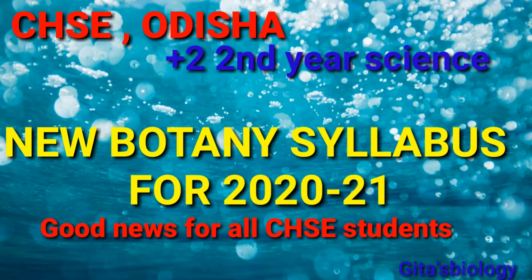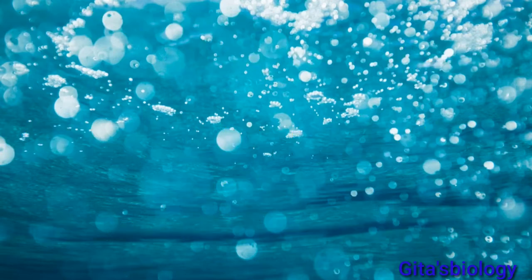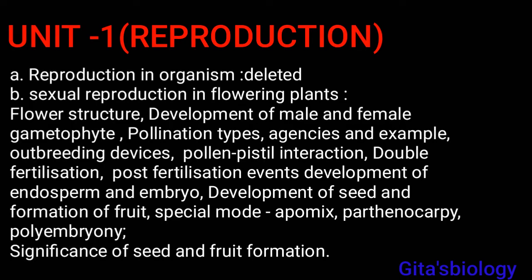Hello guys, welcome to my channel Gita's Biology. Today's video is very important for all CHSC students. CHSC Odisha revised the syllabus for Plus Two second year science for COVID-19 — CHSC reduces 30 percent of the syllabus. This is the full syllabus of botany; in this new syllabus, only some topics have been deleted from the whole syllabus.